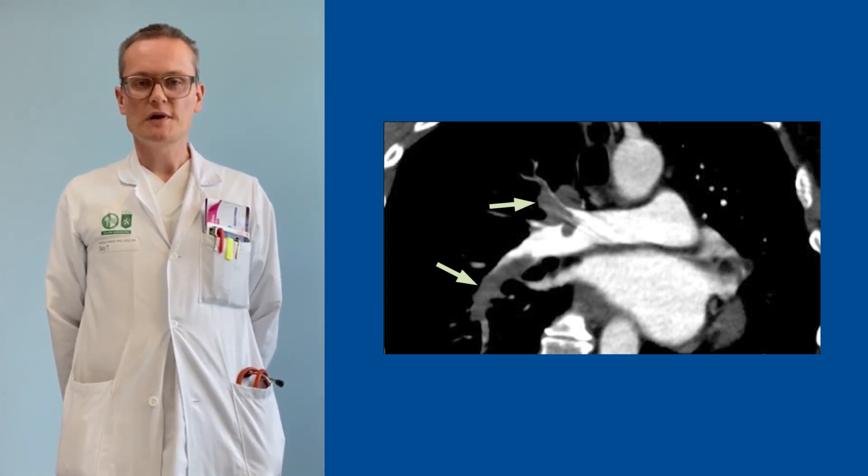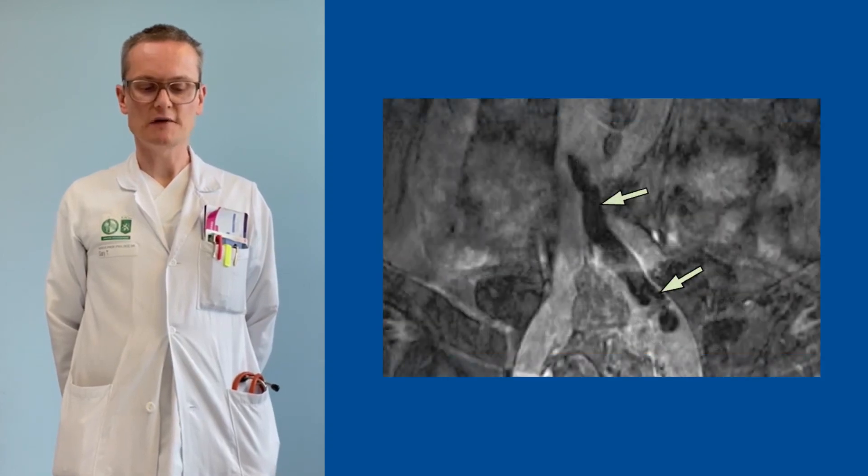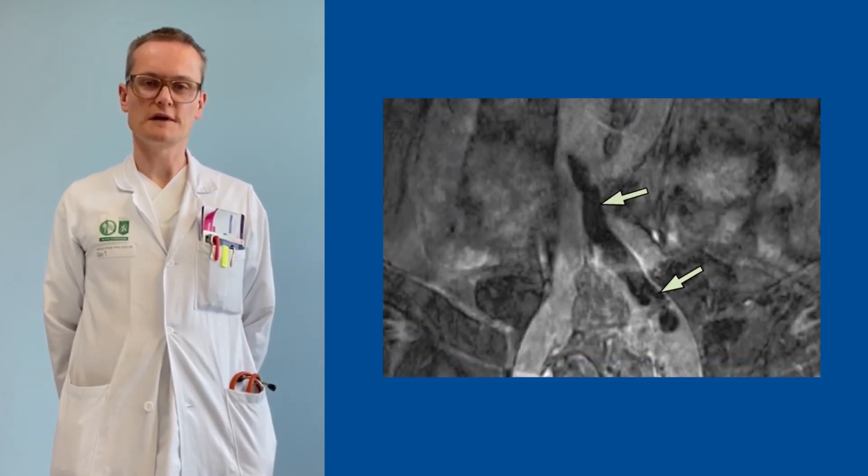What was the reason for this central pulmonary embolism? It was a massive cavernous thrombosis, which we identified in the MRI.